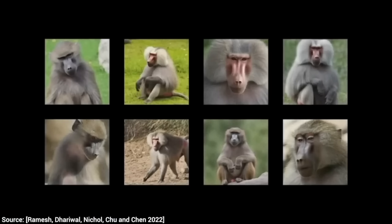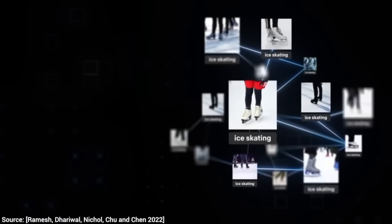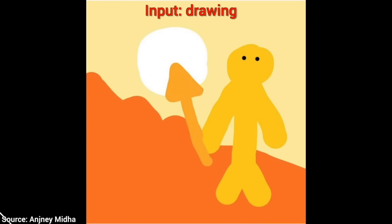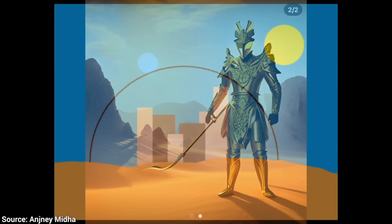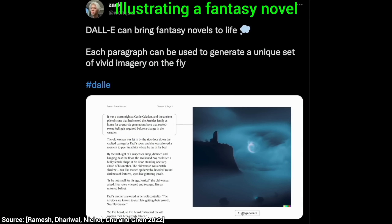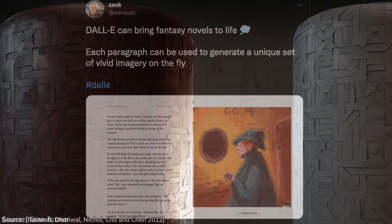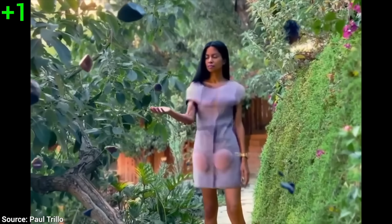OpenAI's DALL-E 2 technique is able to take a piece of text from us and generate a stunning image that matches this description. Stable Diffusion, a similar but open source technique, is also now available for everyone to use. And the results are so good that artists are already using these around the world to create illustrations for a novel, texture synthesis for virtual worlds, product design, and more.